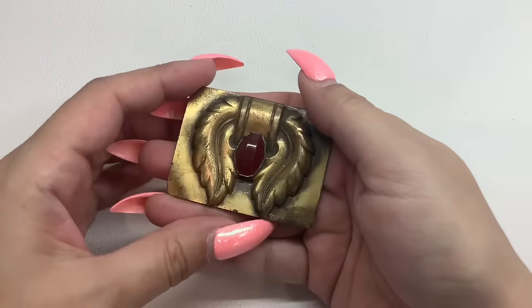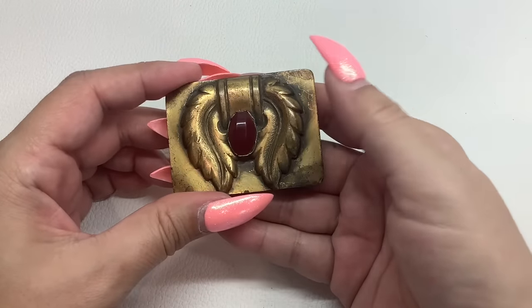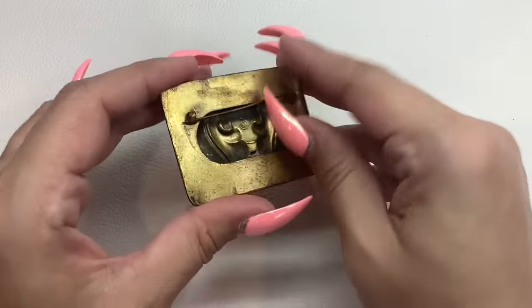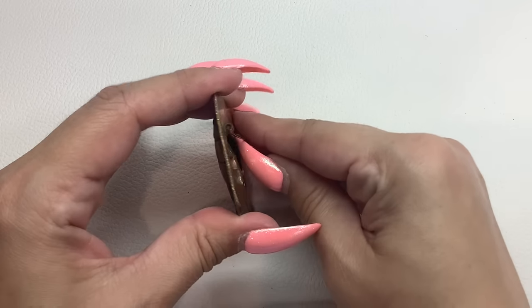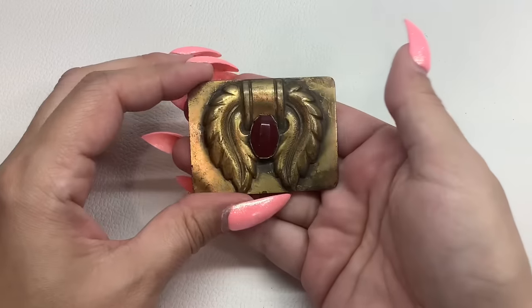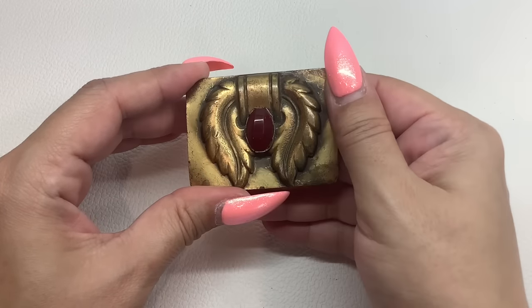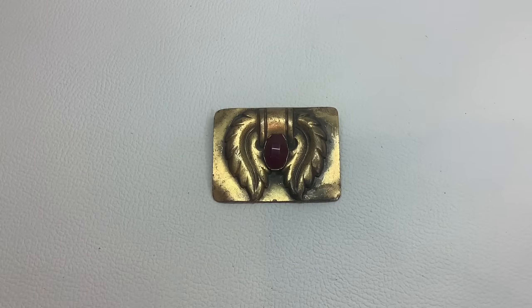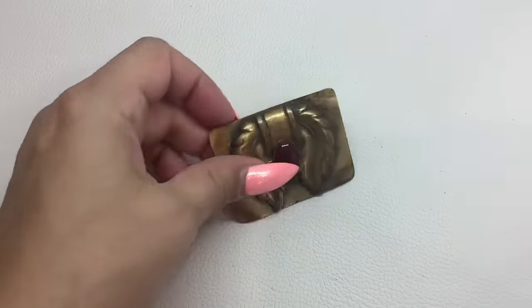Let's do this one — this might be brass with that dark red cabochon. It does have like a little bit of a sea clasp. Very old. This will look great as a scarf clip though. That's number 40 and we'll do that one for $10.